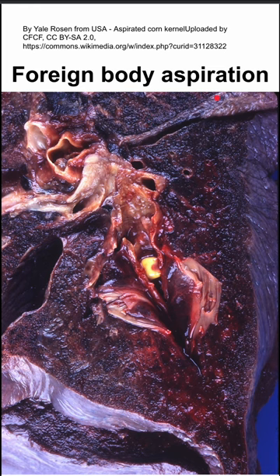Here are some notes on foreign body aspiration. In the background you can see this kernel of corn that was aspirated in the bronchioles of the lung.